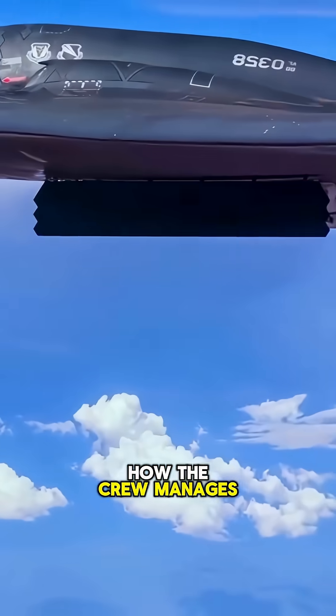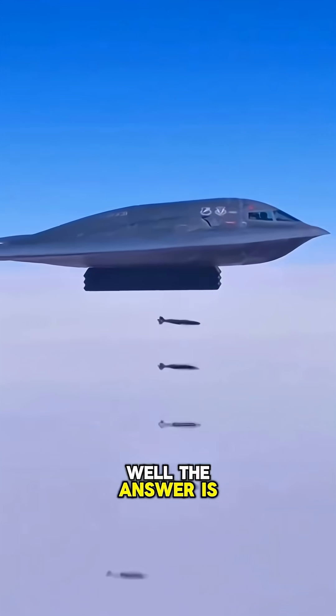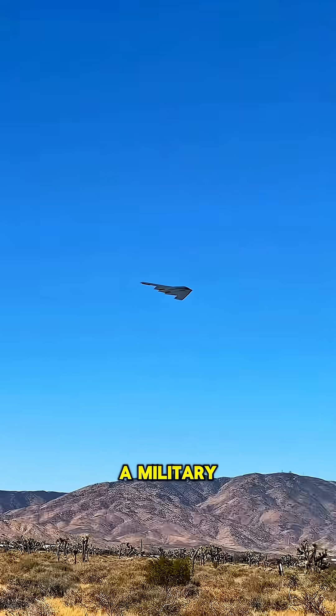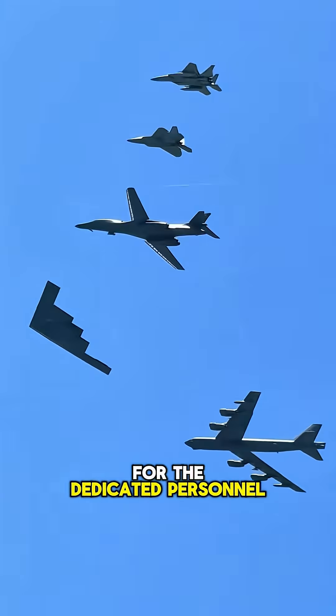You might wonder how the crew manages these awfully long missions. The answer is they're in a flying hotel. The B-2 is kitted out with the crew's comfort in mind. It's more than just a military aircraft — it's a second home for the dedicated personnel.